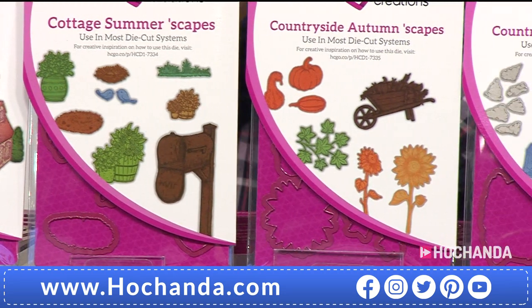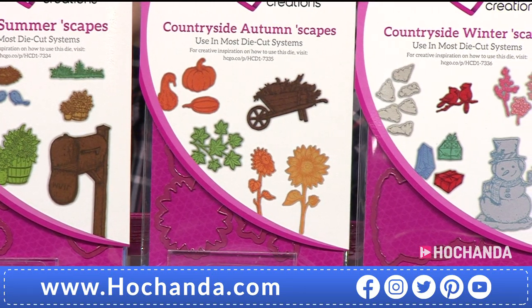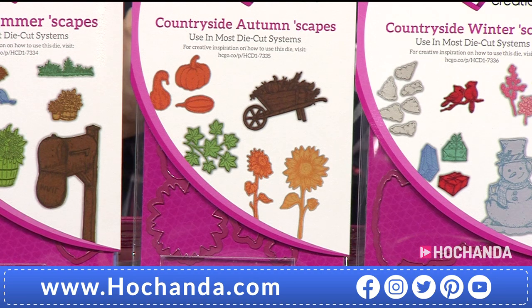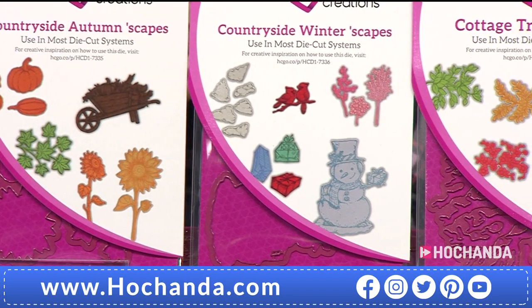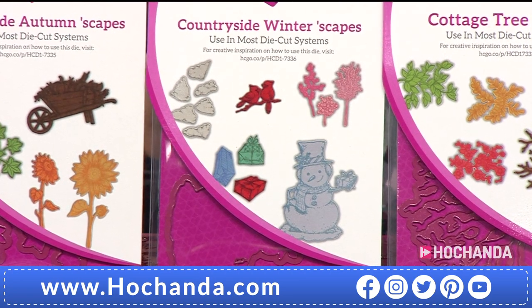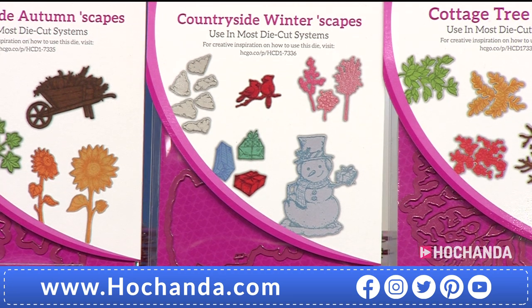Your Countryside Winterscapes dies include a snowman, cardinals, snow clumps, mistletoe, and presents. You also get all the coordinating stamps — red rubber, cling-mounted, substantial quality stamps. Your Cottage Treescapes is next — a great way to build a tree for any season: summer, spring, winter, or autumn. Great-size stamps, all red rubber so they'll last a lifetime and are great for heat embossing techniques. You can see the winter one with the snowman — really good size, lots of detail. Lovely autumn ones too.